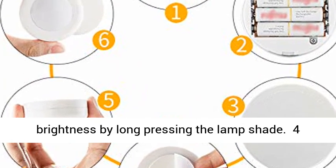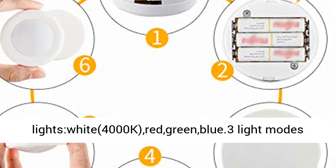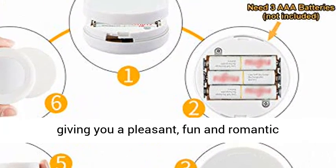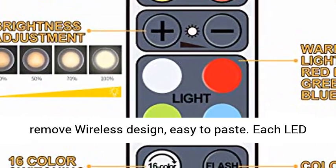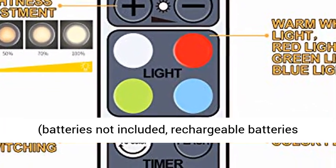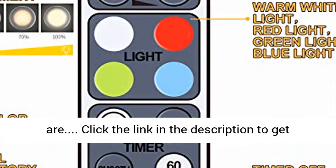4 colors and 3 light modes: 4 preset lights — warm white 4000K, red, green, blue — plus 3 light modes: jump, flash, and gradient. It can display 16 colors, giving you a pleasant, fun, and romantic atmosphere. Easy to install and remove with wireless design, easy to paste. Each LED closet light is powered by 3 AAA batteries — batteries not included. Click the link in the description to get this product today at the best price.